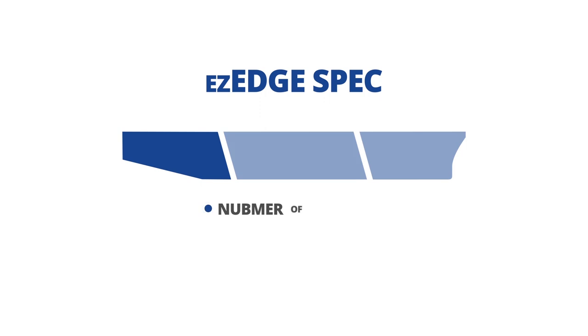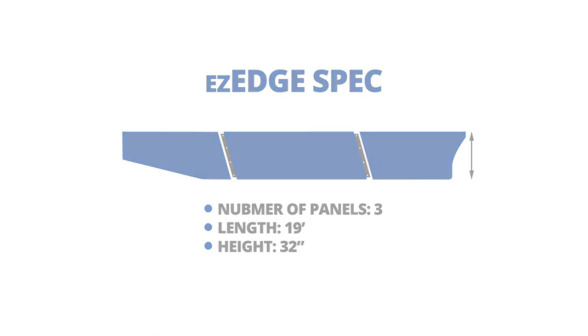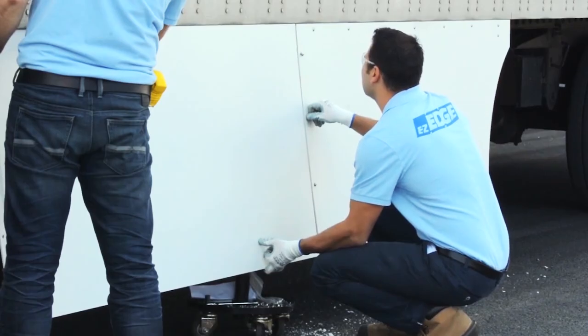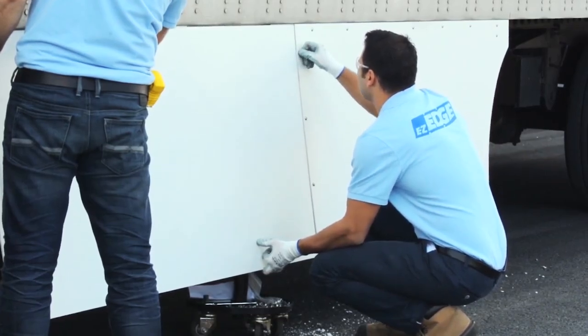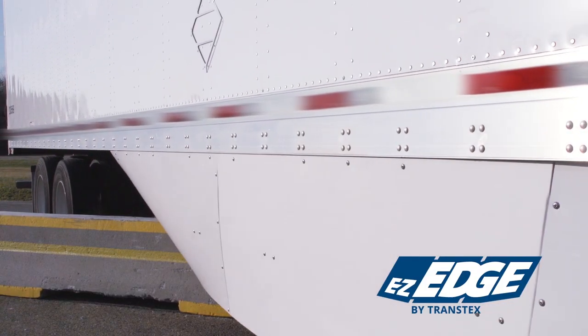EZ-EDGE specs: number of panels — three; length — 19 feet; height — 32 inches. Our unique angled and overlap panel design is the clear advantage. In comparison to all other modular skirts, our patented EZ-EDGE design reduces vibrations and minimizes damage when struck.